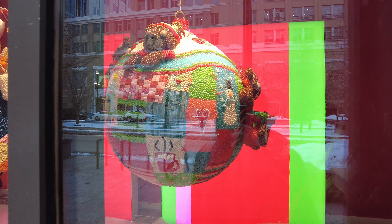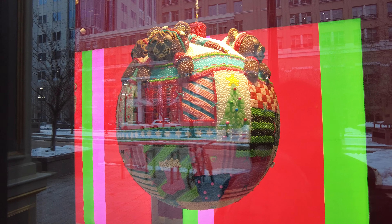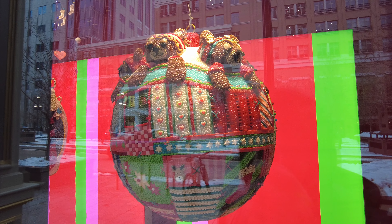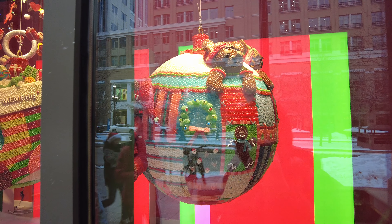We're outside of the Macy's in downtown Salt Lake City where they have their annual candy decorations for Christmas. Very intricately done. See all the jelly beans and how it comes together with the gingerbread man, the wreaths, the bears.